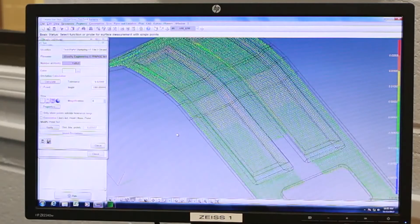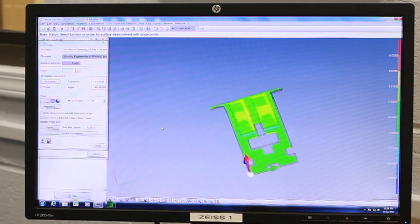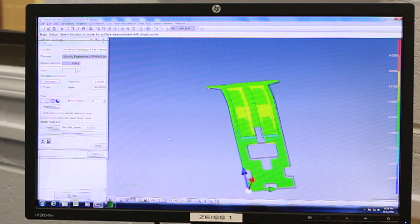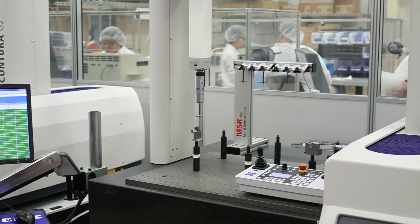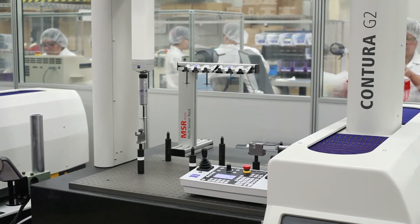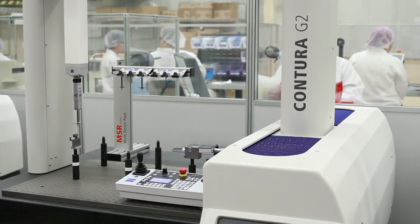Another benefit was we actually received a supplier innovation award from one of our key OEMs, and a lot of that was due to the data collected from the Acura, as well as the two Contour G2s in production, where we were able to collect the data and get the product to market faster.